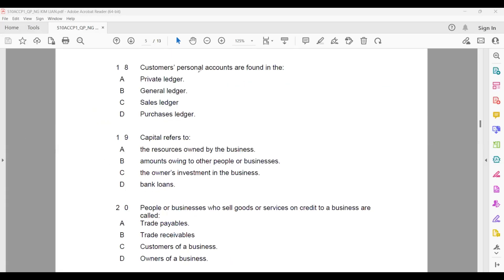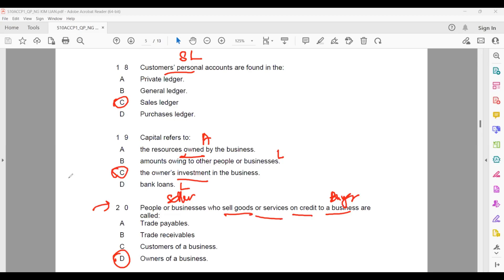Question eighteen: customer personal accounts are found in the sales ledger. Question nineteen: capital refers to the owner's investment into the business — not resources owned by the business (that is asset), not amounts owed to others (that is liability). Capital is the owner's investment. Bank loan is a liability. People or businesses who sell goods on credit to a business are called suppliers.